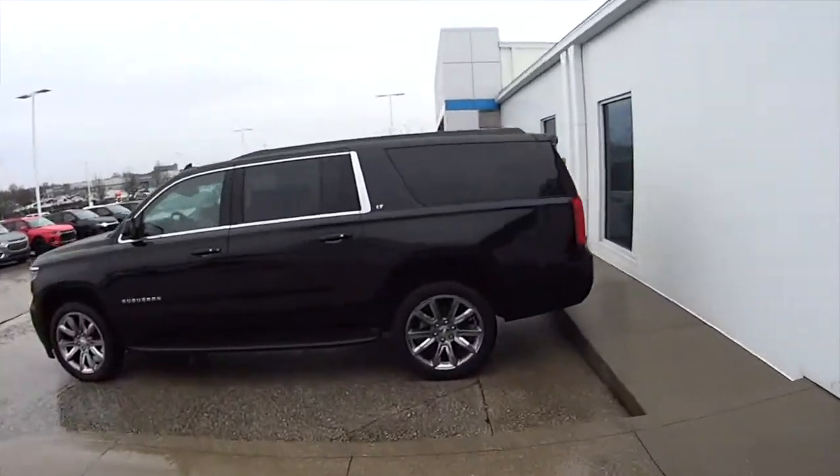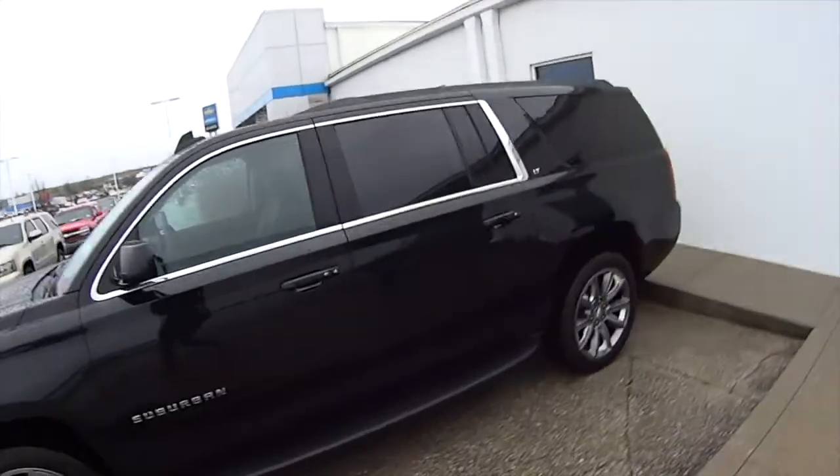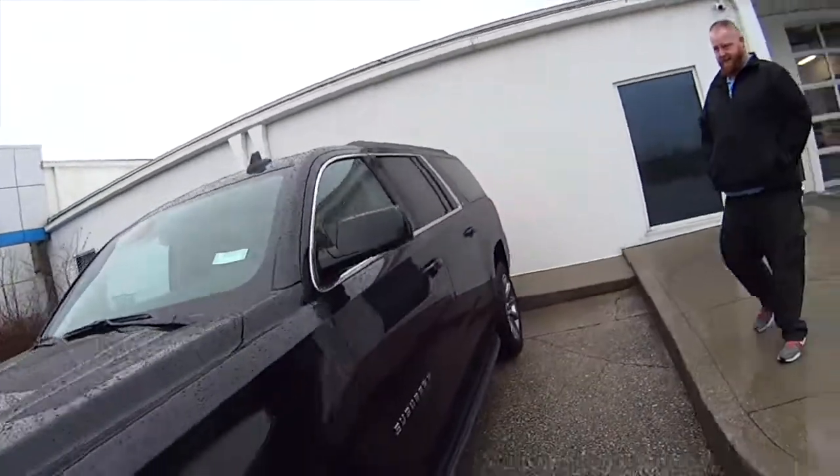JJ, how come I always do a test drive with you and it's raining? I just want to show you how good our tires are on a wet road. What do we got here? Got this brand new LT Suburban — nice! We're doing a test drive on this bad boy, and it's dry... well, sort of.